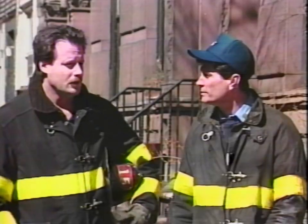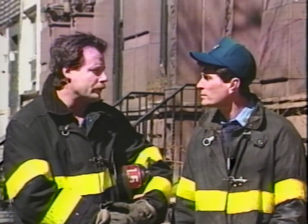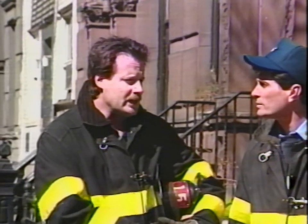Are there any notifications that you should make? In this situation, I'd call my officer and let him know I'm going into the fourth floor rear apartment. If I can't reach him, I'll notify the chauffeur. And then when I come out from making the search, I'll call him again and let him know I'm out of the fire building.